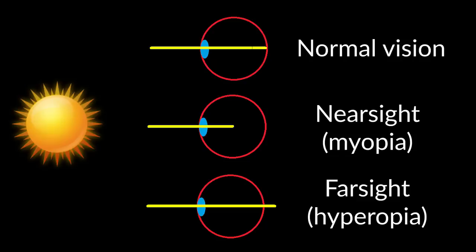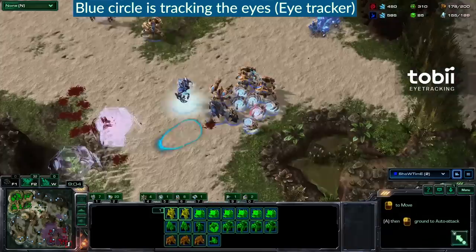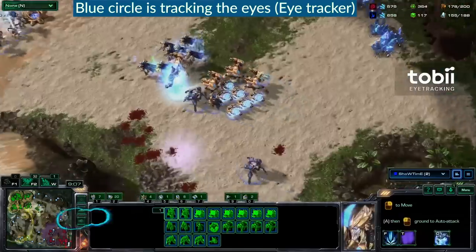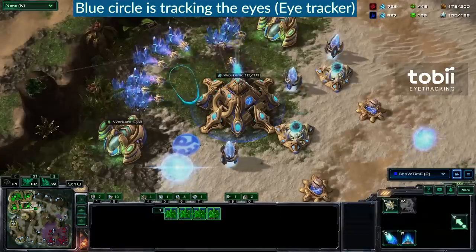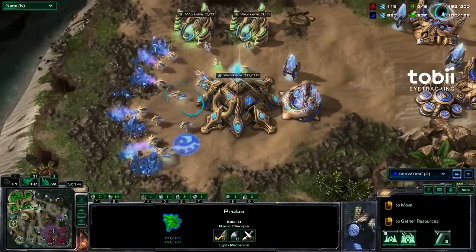Basically, the sharpness of our vision is determined by how well our eyes can focus light, and the reason why glasses work is because they refocus the light better. Now that we have a basic idea of how vision works and how it can be different for everyone, let's talk about the second major variable to consider when choosing monitor distance, and that's which type of game you play.